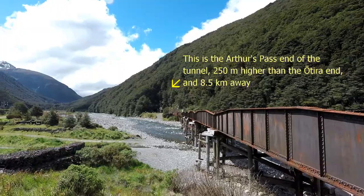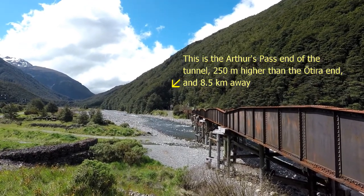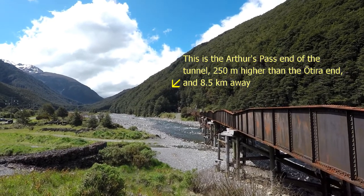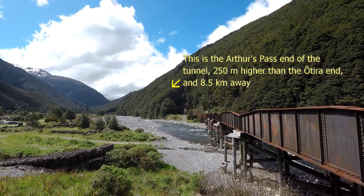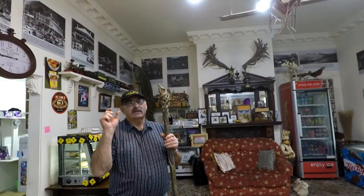The first trains got to Otira in 1899 and they started building the tunnel — which was the longest in the southern hemisphere — in 1908, finishing it in 1923. When they met in the middle, they were one and a half inches out one way and three quarters of an inch out the other.